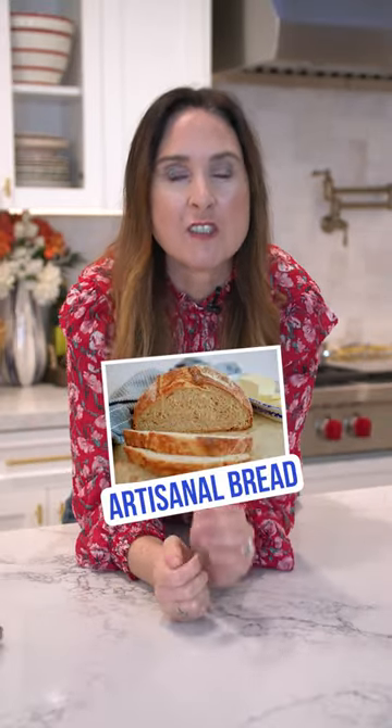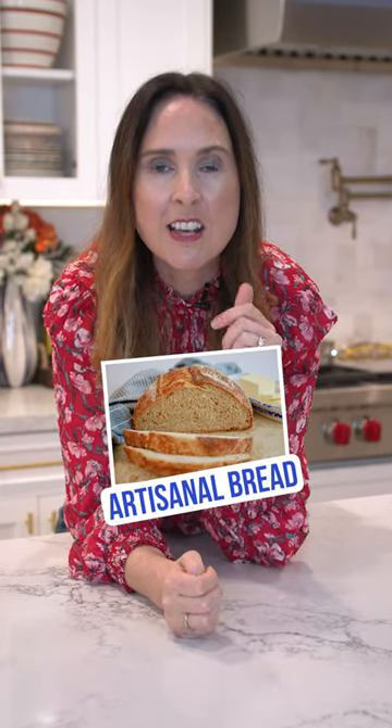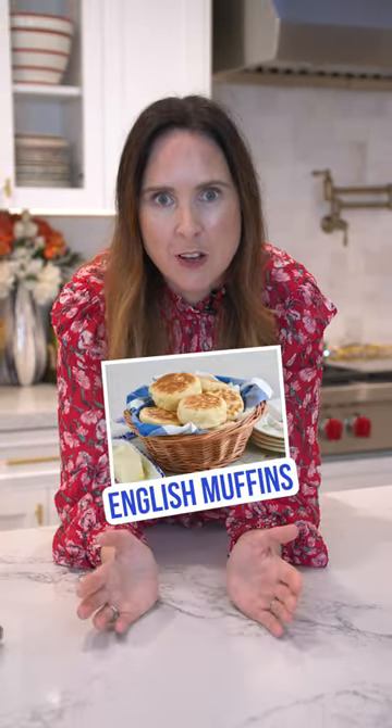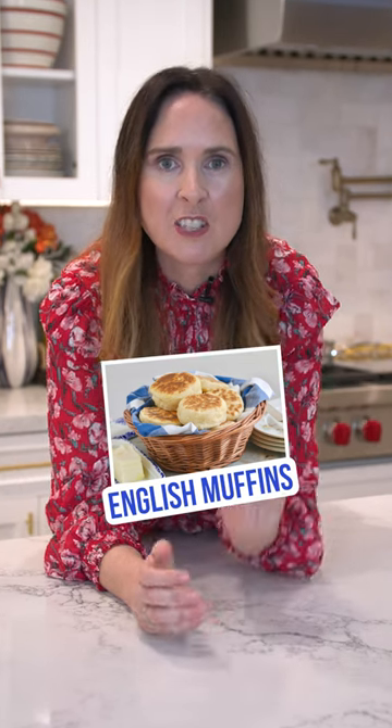Next up, artisanal bread. It's a few ingredients made from scratch at home — no machine needed. Absolutely fantastic. My English muffin recipe is so popular. People love to make bread in January and this is one of their faves.